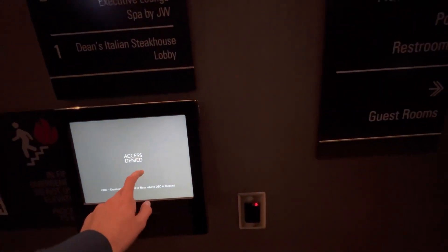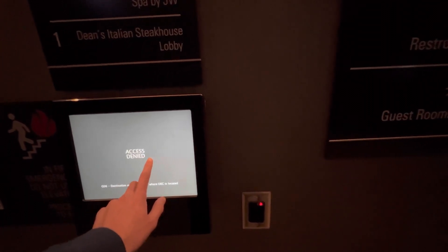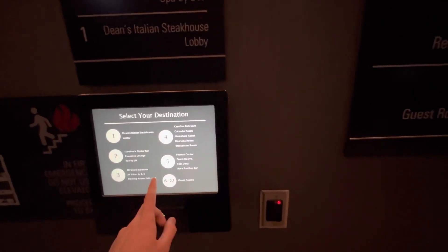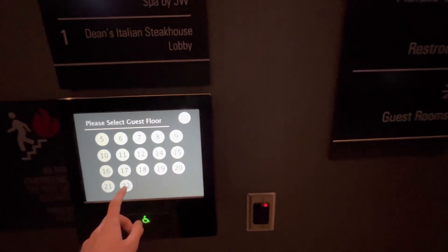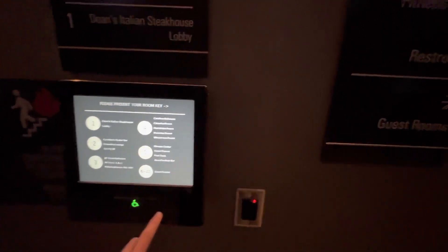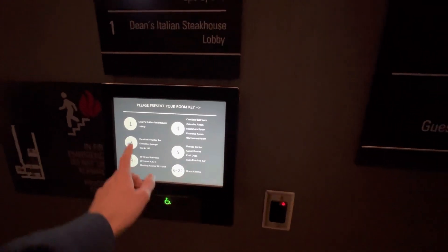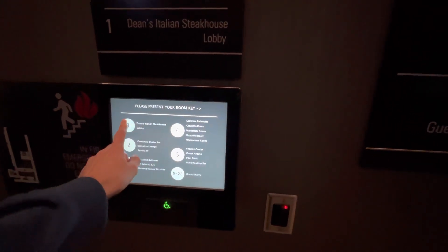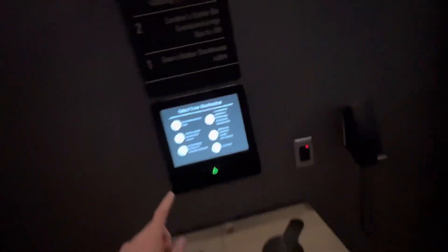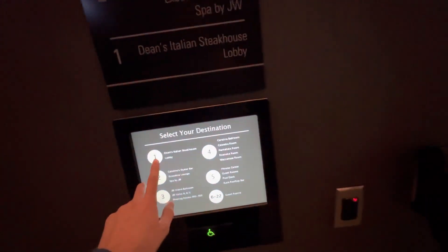We're at five. Are all these locked? Please present security credential. What am I doing? That one's not working.